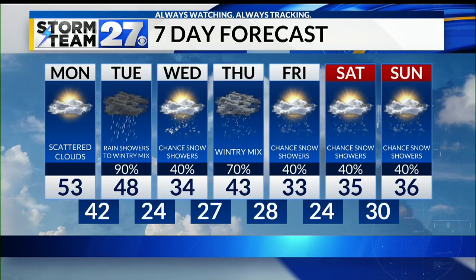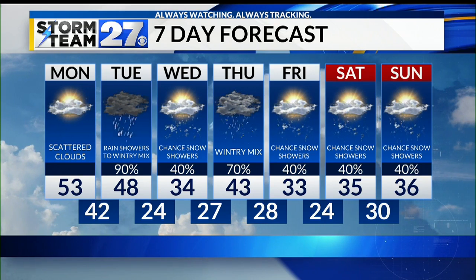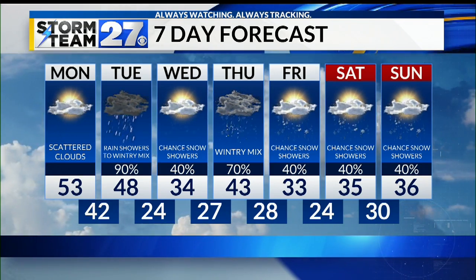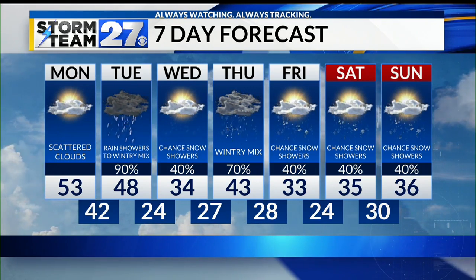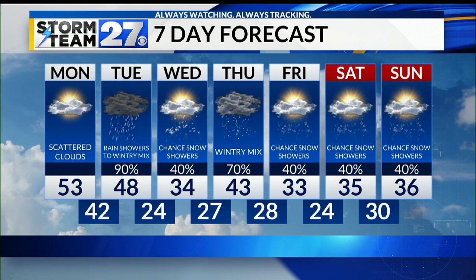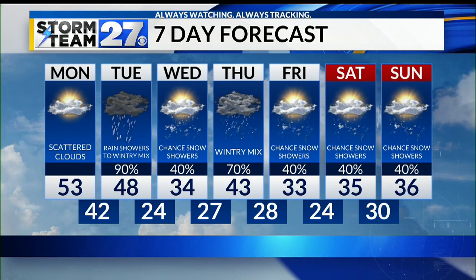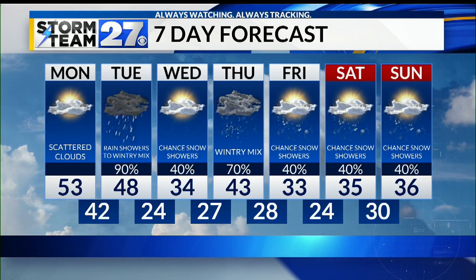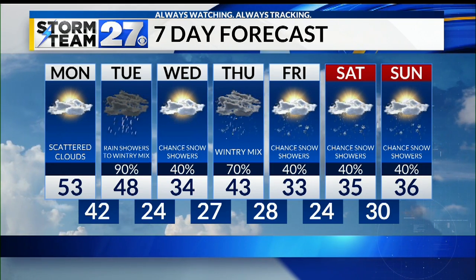Rain showers Tuesday, mixing over to a wintry mix late. Upper 40s and falling through the afternoon, dipping back into the 20s by Wednesday morning. A chance of a few snow showers lingering for your Wednesday. Another wintry mix Thursday morning, then back over to rain showers Thursday afternoon, then back over to snow showers by Friday morning. That chance of snow showers will stay in the forecast each day as winter returns late next week and into the weekend, with highs in the mid-30s.